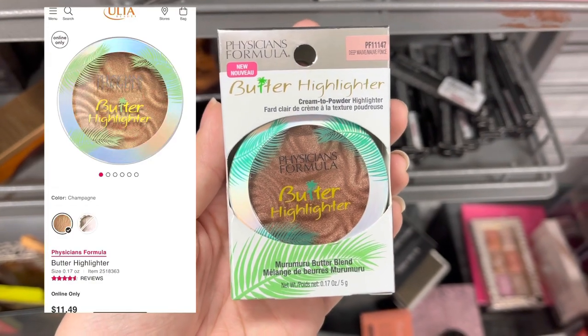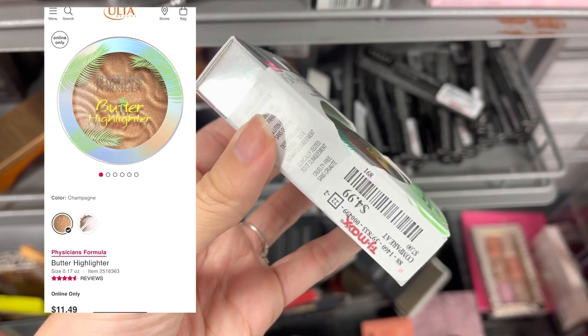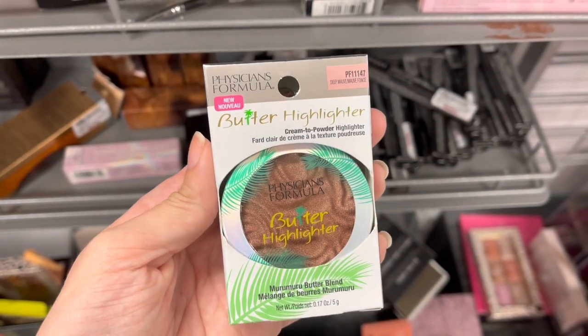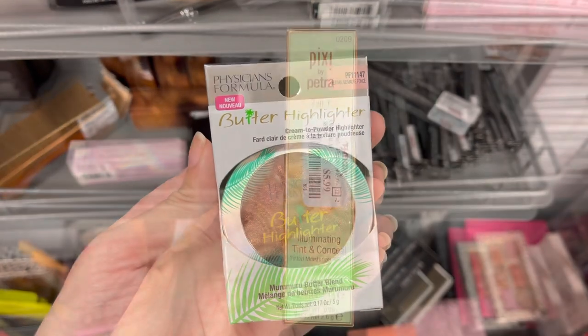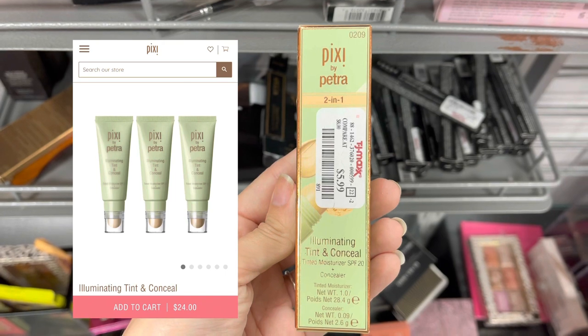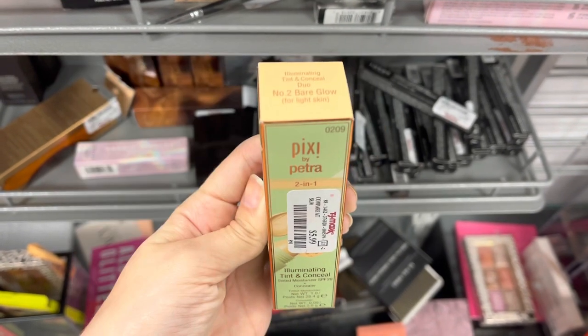Next we have Physician's Formula Butter Highlighter — they have the Butter Bronzer, Butter Blush, and Butter Highlighter. Next we do have some Pixi Beauty — this is a Luminating Tint and Conceal. It was only $5.99 here at TJ Maxx today.